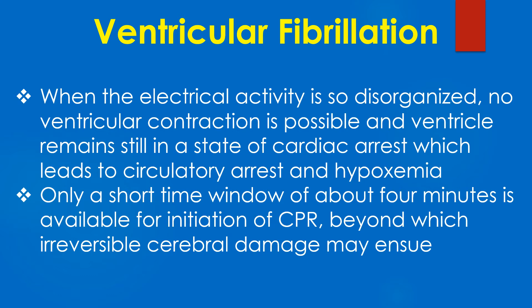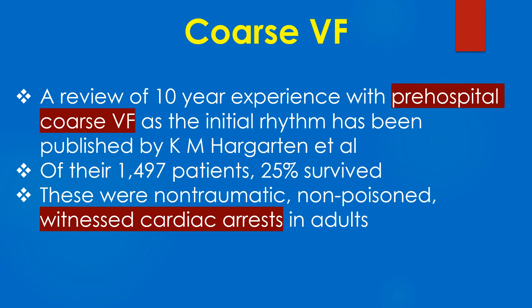Only a short time window of about 4 minutes is available for the initiation of cardiopulmonary resuscitation, beyond which irreversible cerebral damage may occur. A review of 10-year experience with pre-hospital coarse VF as the initial rhythm has been published by Hoggarten and Associates.